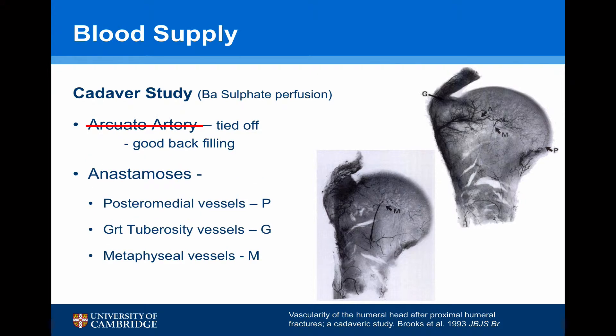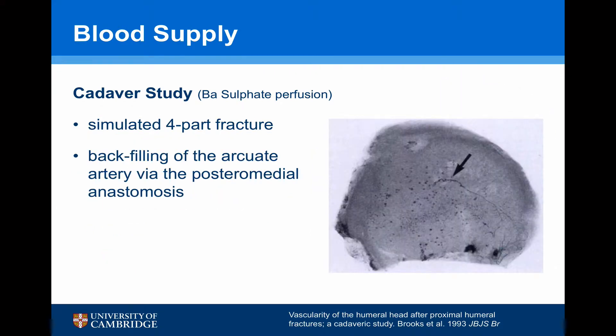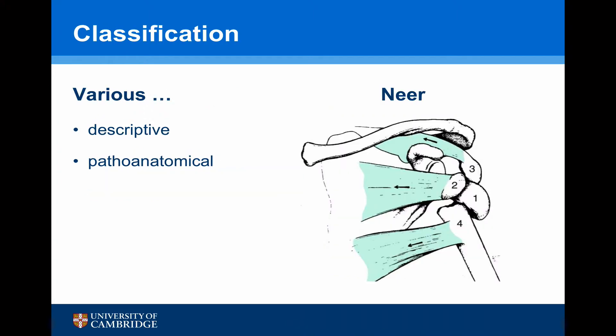Brooks then tied off the arcuate artery and found there was still blood coming through these anastomoses — from the posterior medial vessels, the greater tuberosity, and the metaphyseal vessels. When they simulated a four-part fracture, there was still backfilling of the arcuate artery via the posterior medial anastomosis, concluding that it's not just the arcuate artery that supplies the humeral head. The actual fracture configuration is an important determinant with regards to treatment.